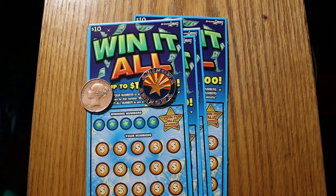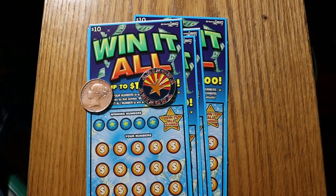What's up YouTube, AZ Scratchers here, and we've got another little scratching session ahead of us. I've got my favorite $10 ticket, the Win It All.